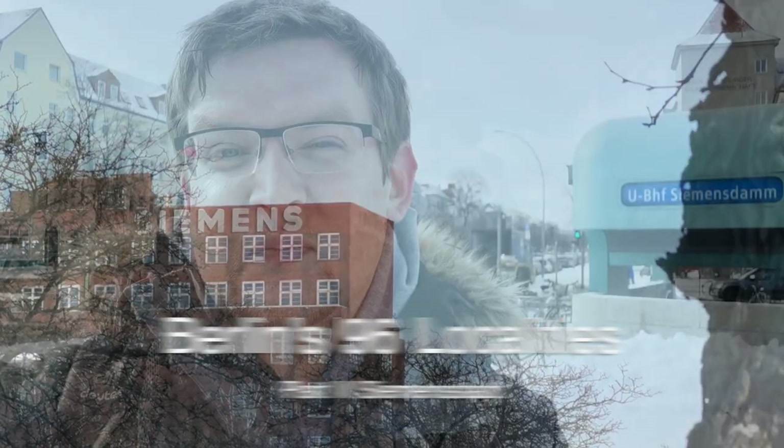Hey and welcome to Siemensstadt. It's cold, there's some snow and also the sun is looking out. So I think this is gonna be a pretty cool day and a pretty cool tour.